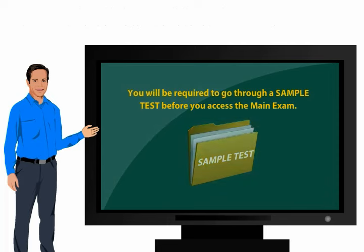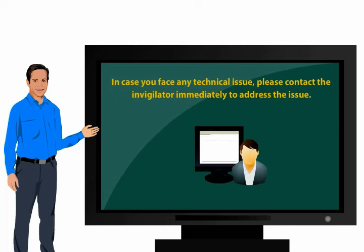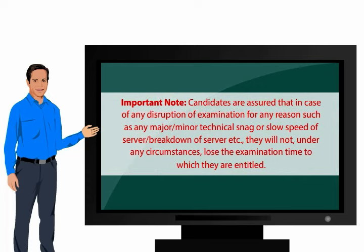You will be required to go through a sample test before you access the main exam. Please avoid touching the wires and cables as it could lead to the computer shutting down. In case you face any technical issue, please contact the invigilator immediately. Candidates are assured that in case of any disruption of examination for any reason — such as any major or minor technical snag, slow speed, or breakdown — they will not, under any circumstances, lose the examination time to which they are entitled.